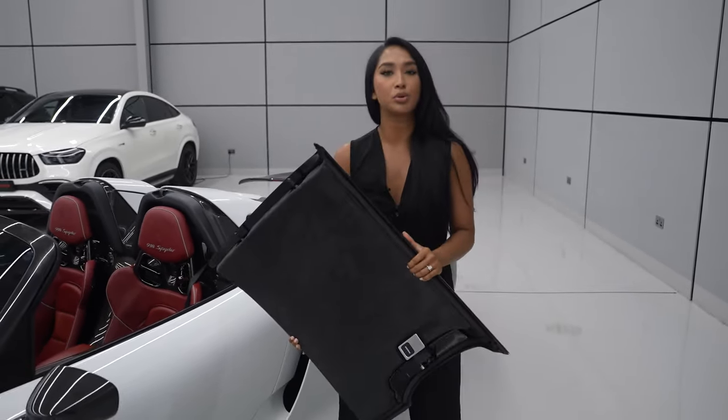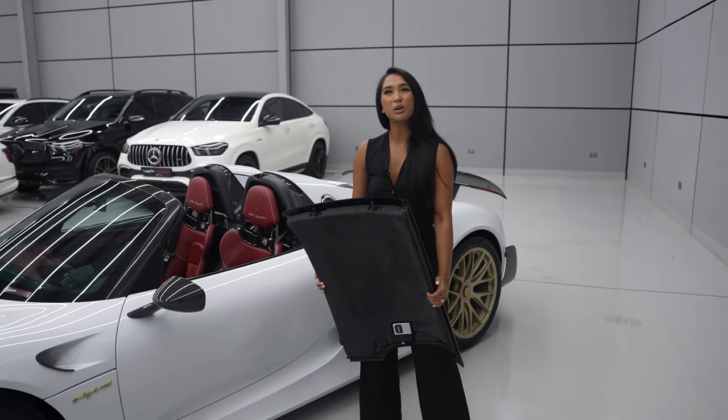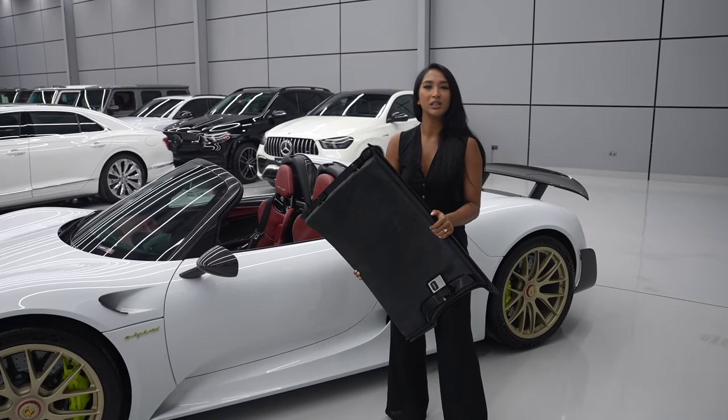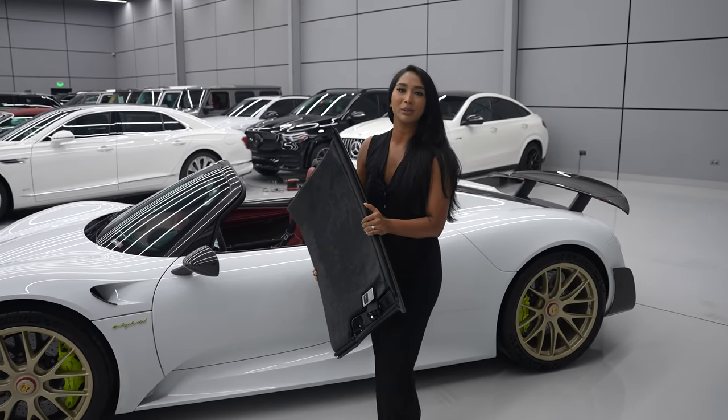It's not like the other Porsche that we actually filmed on this channel where it was electric. So I asked the question, would I pay $1.7 million to manually remove the roof myself? Because it takes a lot of work. But to be honest, when I look at this Porsche, I bloody would.